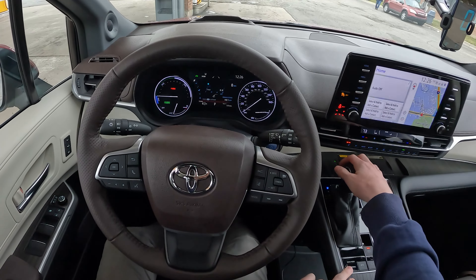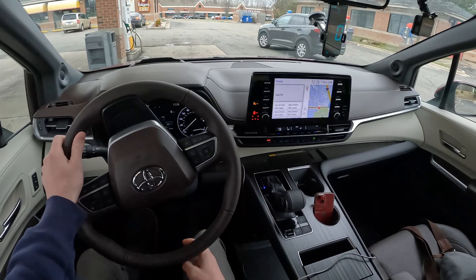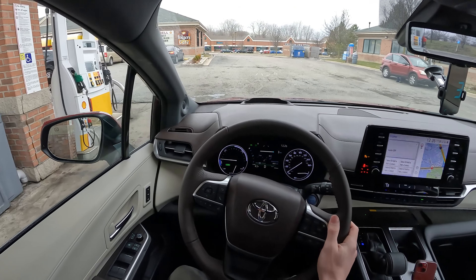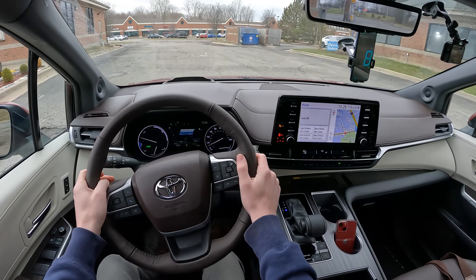There are a few different drive modes in the Sienna: sport, normal, and eco. We're going to drive in eco. Heated seat off, climate on auto. We're going to take it nice and easy over to the highway about half a mile away and pick up the test from there.